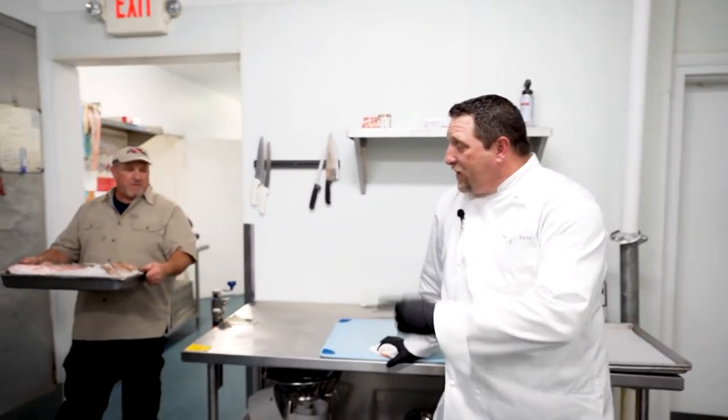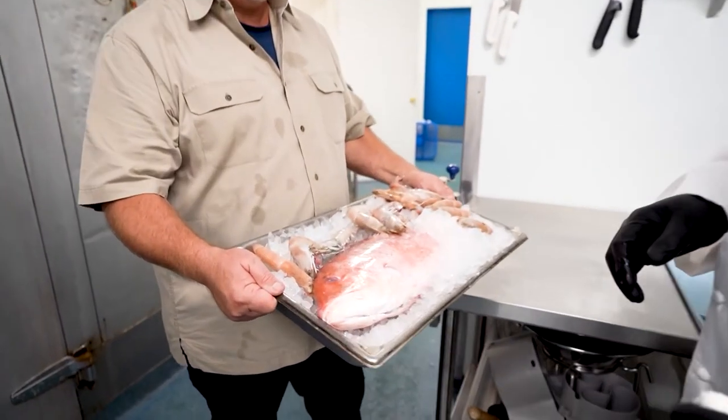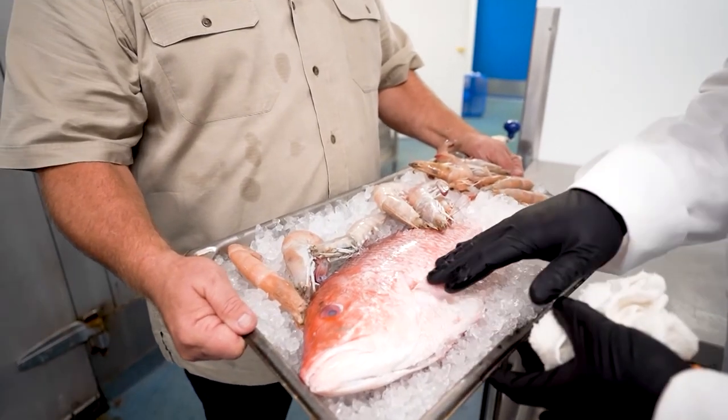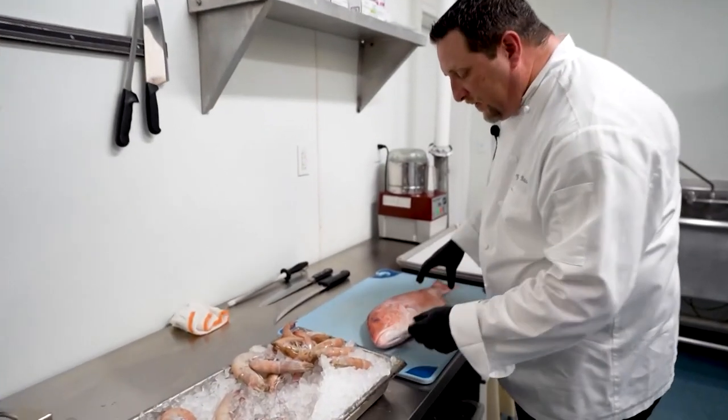Hey, this is Corey Bass at Backwater Jacks. Welcome back — today we're going to be talking about fresh fish. Here's Rodney from Shells and More, who has our eyes on Fort Myers Beach. What a beautiful selection of fish and Key West pinks. When you're looking for fresh fish, one of the things you want to look at is the eye color — you really want a pretty eye color, no hazing over, no milky.